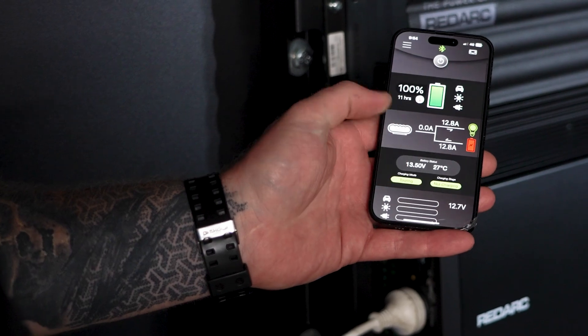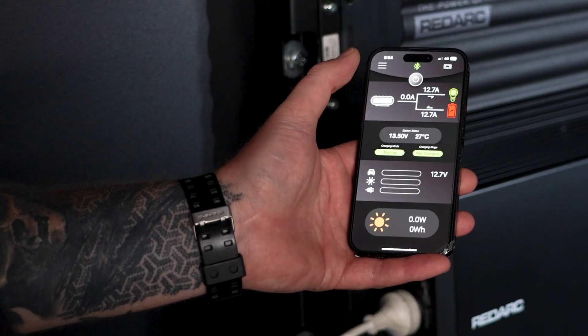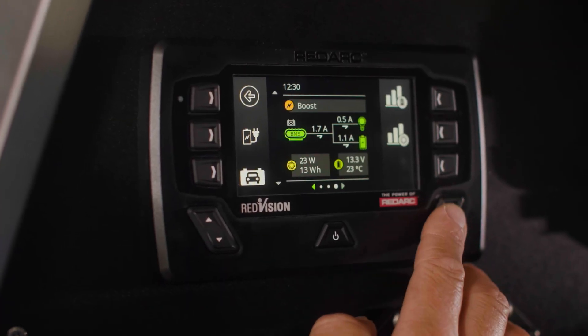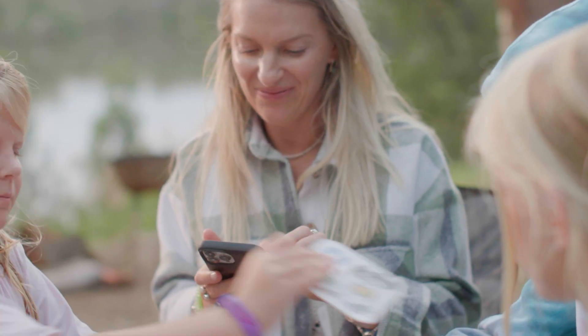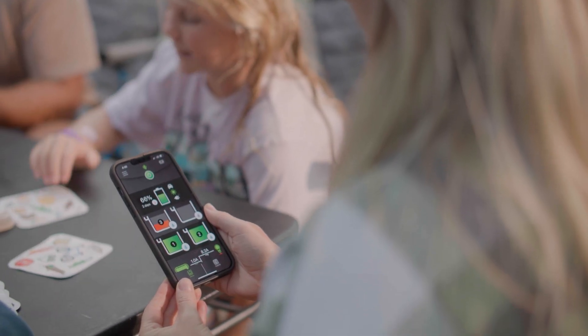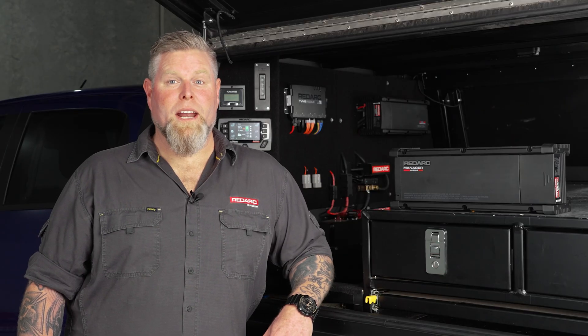With Red Vision app connectivity, there are no surprises. Red Vision delivers accurate, real-time monitoring of your system's state of charge, remaining charge, and current flow from anywhere at camp. Featuring Redarc's Smart Battery Monitor technology, the Manager Alpha's state of charge accuracy is unrivaled — up to five times more accurate than the leading competitors. You can be sure that 10 hours left means 10 hours left. Never get stranded with the Manager Alpha onboard.